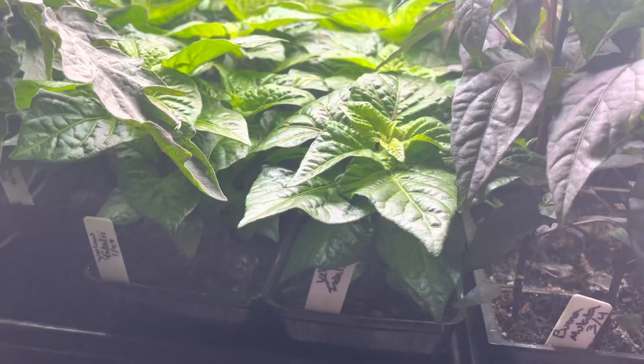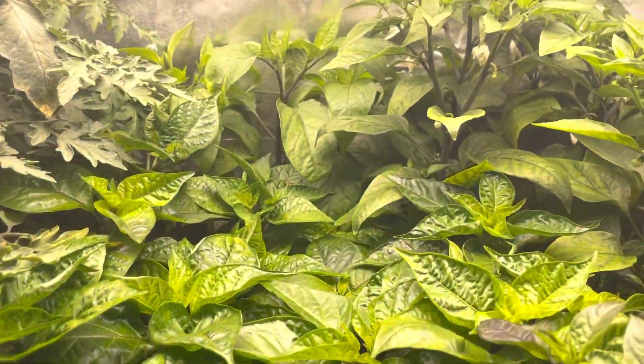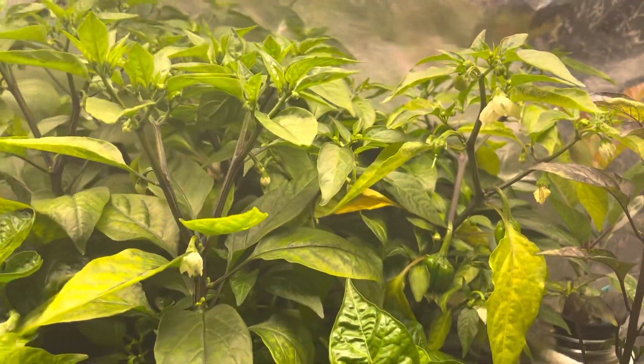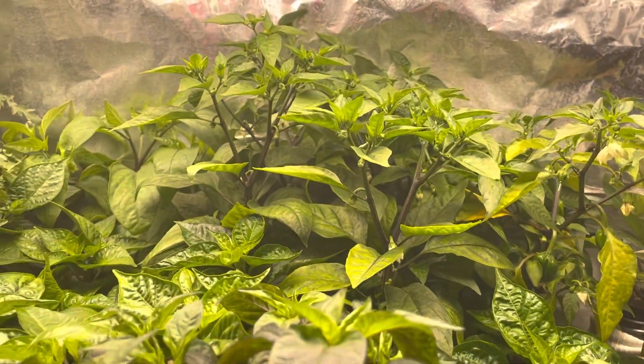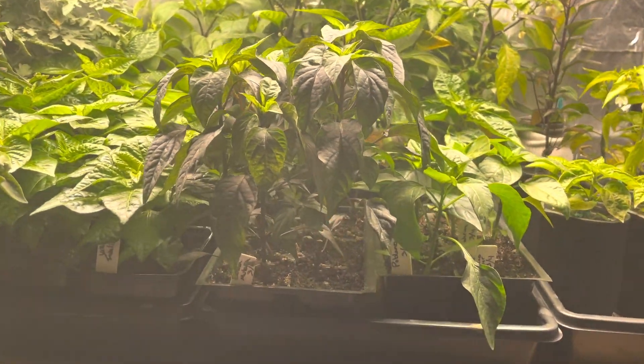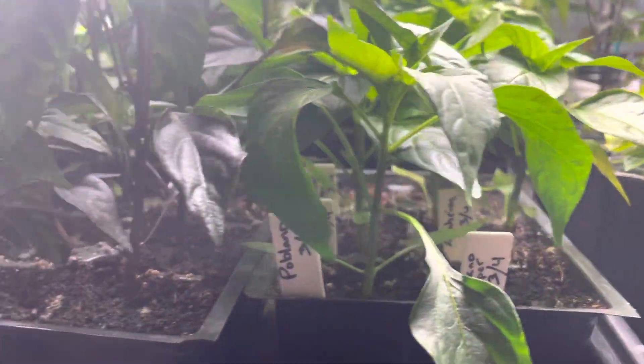Lots of varieties of superhots and hots, peppers, and then shishitos that are actually growing peppers in the garage. I was going to top them, but time got away from me. Lots of varieties of peppers in here.